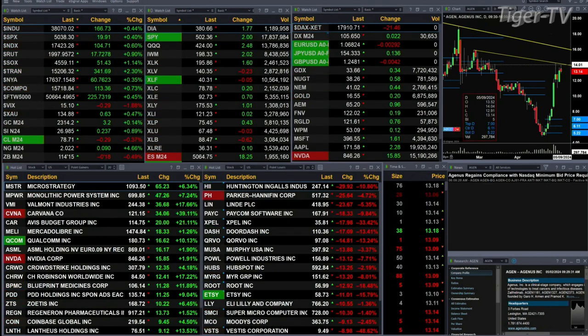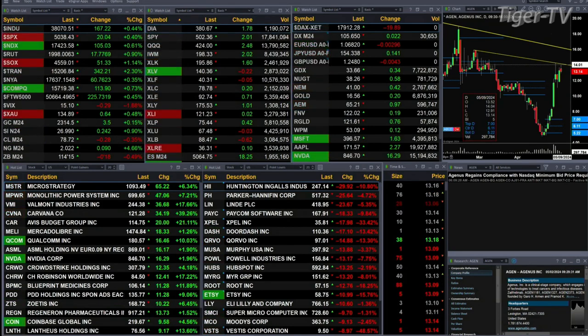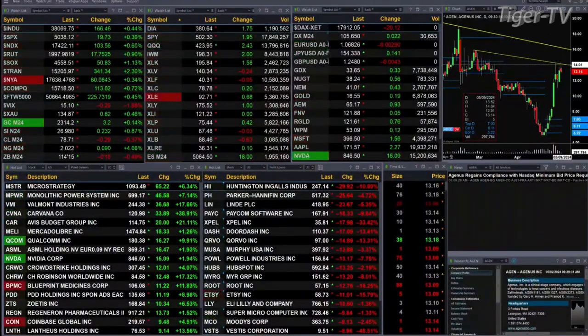Gold is trading up three dollars, silver's up 23 cents, light sweet crude off 29 cents, natural gas up nine cents. The 30-year treasury is back about a half a point, printed out at 114.15. Let's figure out what all that means by looking at that nine panel market update chart.